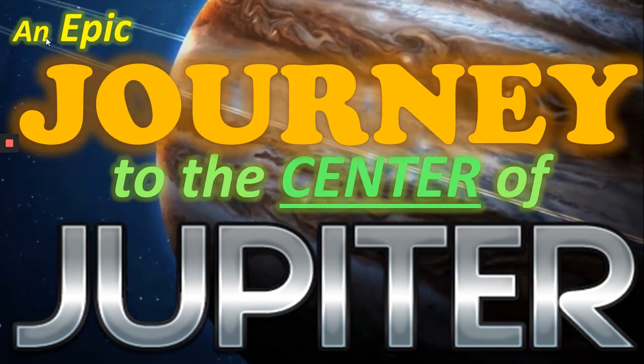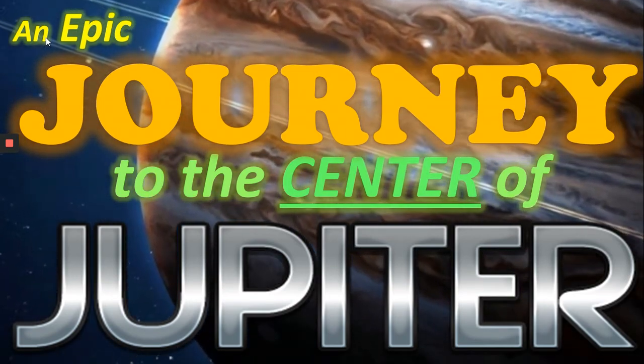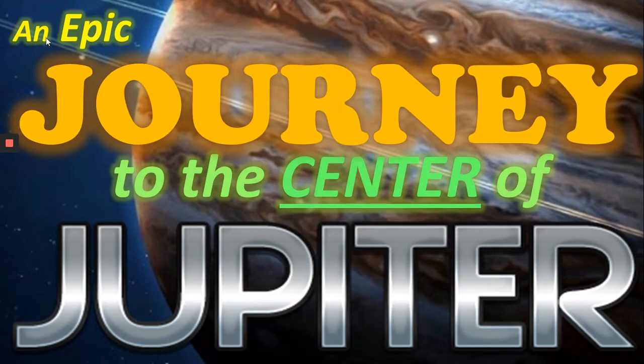Hi everyone, Bega here. In today's video we're going to be making an epic journey to the centre of Jupiter. Let's get to it.